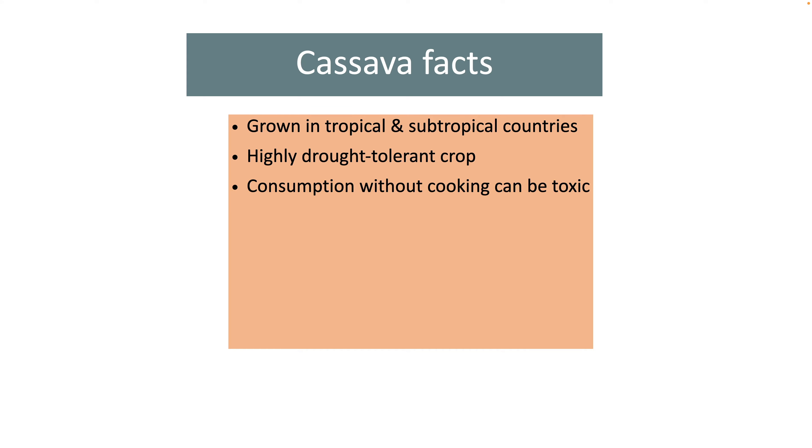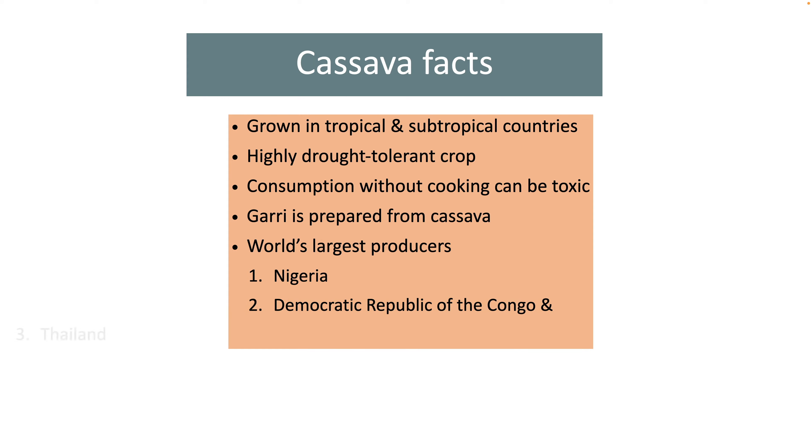Consuming cassava without cooking can be toxic. Hence, it must be consumed only after cooking. Cassava flour is used in bread making, and a famous West African food, gari, is also prepared from its roots. In the year 2020, Nigeria was the largest producer of cassava in the world, followed by the Democratic Republic of the Congo and Thailand.